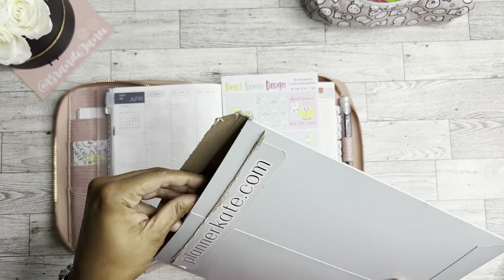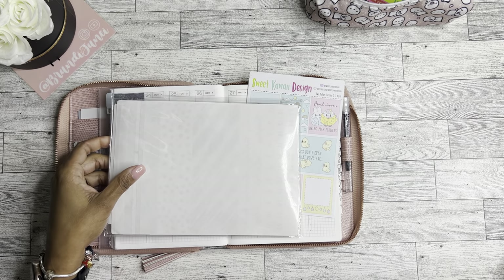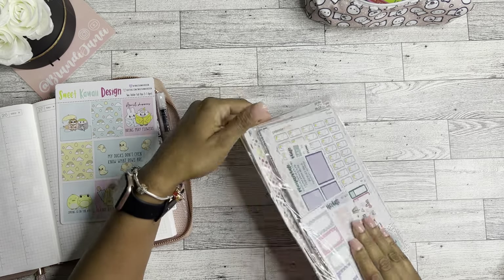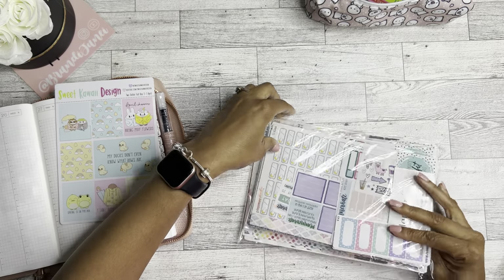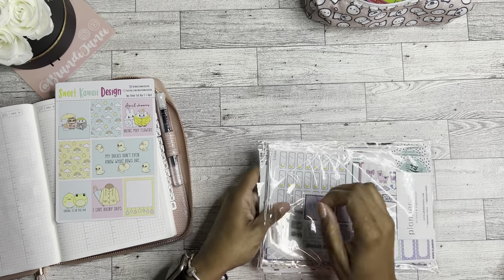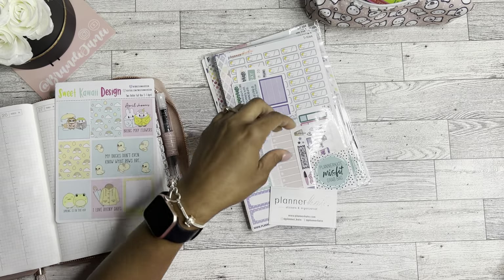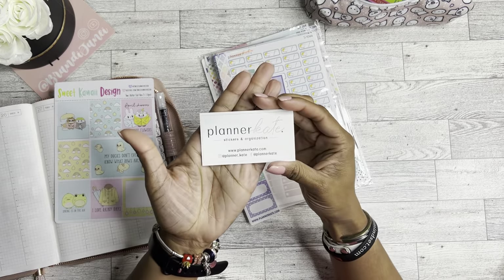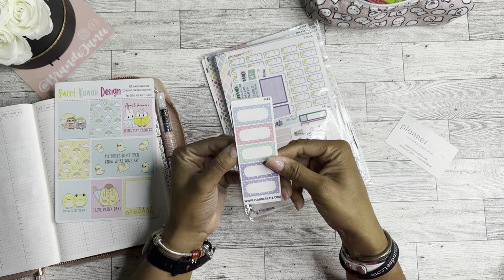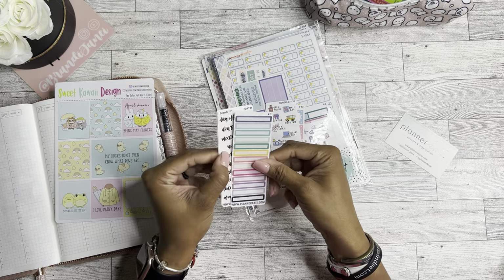Apparently I ordered four misfit and reformat grab bags. I'm assuming that Planner Kate must have been having a ridiculously amazing sale if I purchased four of them, but I don't really remember. So here is the information for Planner Kate if you are interested, and then the freebies — you always really get these cute little freebies.